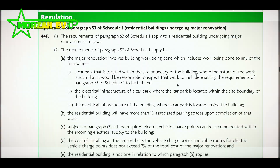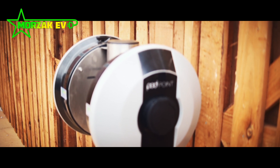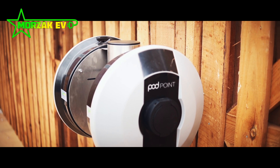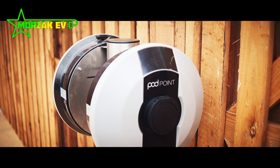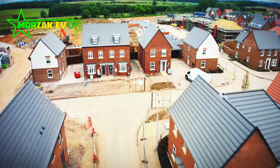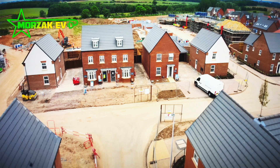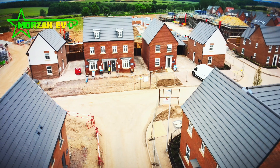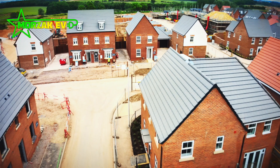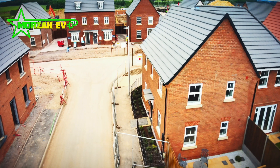I think this is excellent news — it's excellent news for our industry and excellent news for future-proofing houses. There are a lot of new builds that have gone up in the last three to five years with no provisions for electric vehicle charge points, making it very difficult and costly to install EV charge points at those homes. This ensures that all new builds are future-proofed.